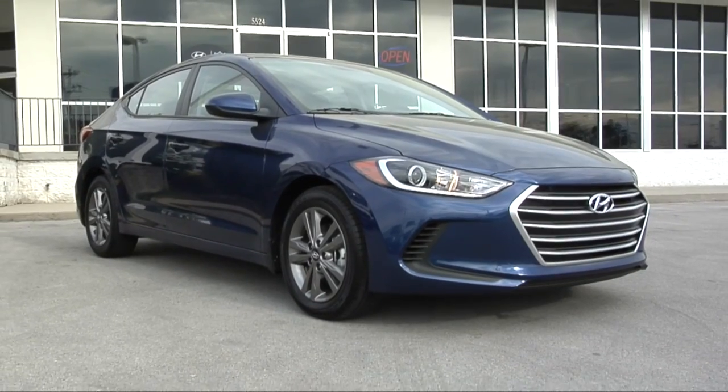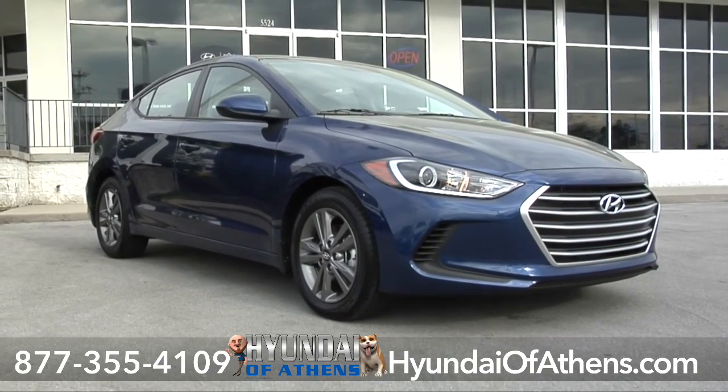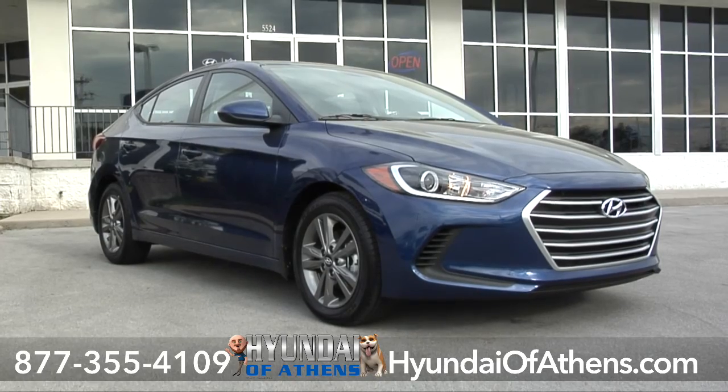This 2017 Elantra SE at Hyundai of Athens has more horses, more fun, and more safety.